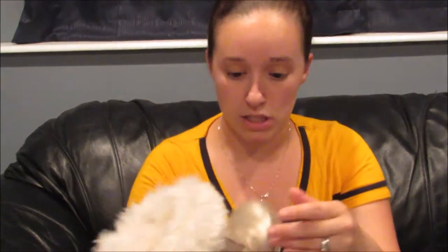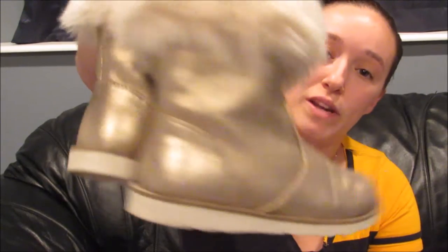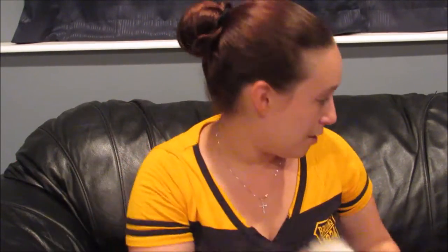Then we got these cute little gold fur-lined boots from Children's Place, size 12, for when it starts getting cold outside. She actually chose these herself! I believe I paid about $5 for them at the start of spring when the store was clearing out their winter stuff, so I saved them for now.